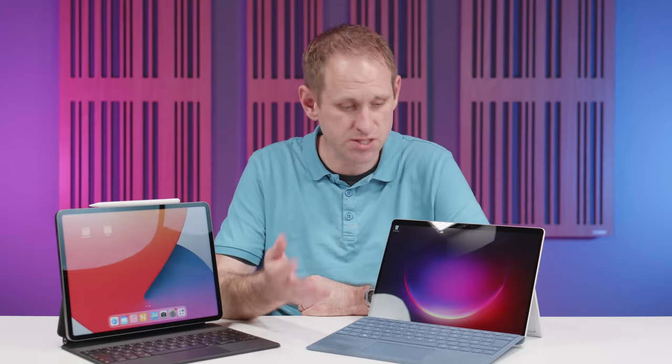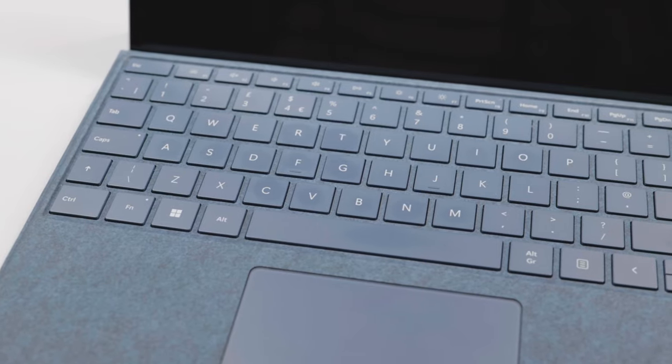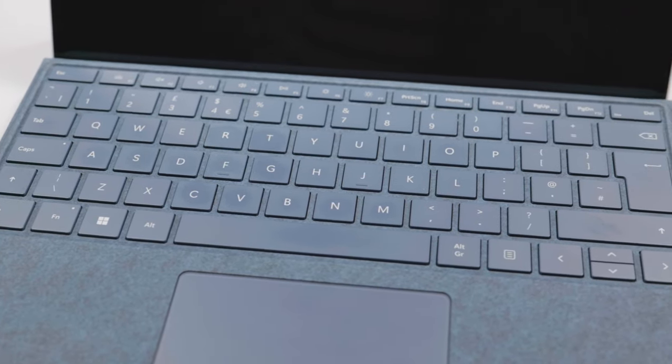Whichever tablet you choose to buy, whether it's a Surface Pro, an iPad or something like Samsung's brilliant S8, you'll find there are always compromises. Each platform has pros and cons both in hardware and software. I use all of these devices and I like them all, but I find there are frustrations with them too. I'm particularly interested to see how the Surface Pro compares to the iPad Pro when it comes to performance.